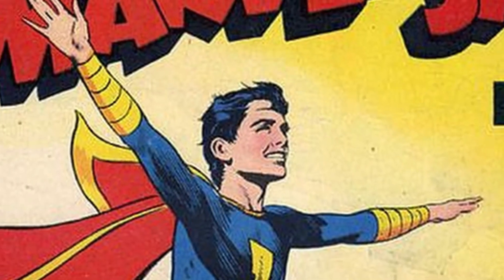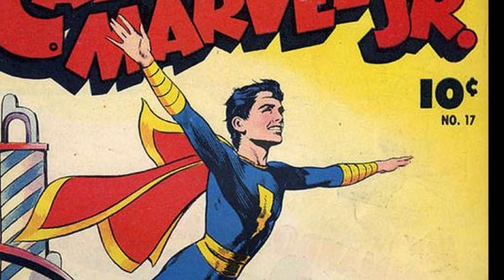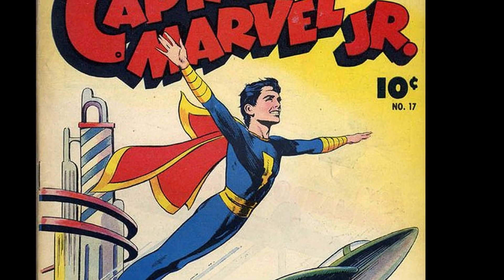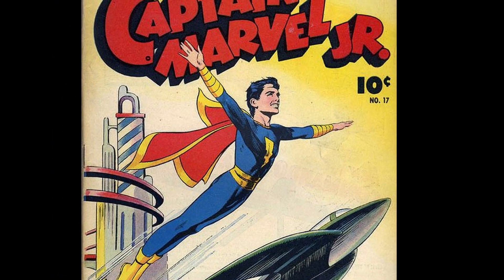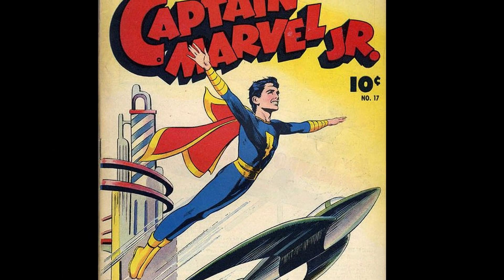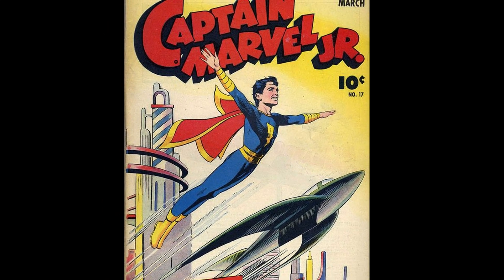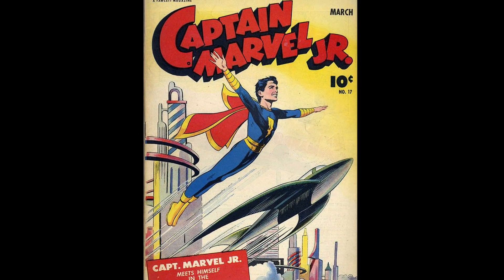Finally, we have Captain Marvel #17, another one of my favorite covers. As always, Rayboy accomplished a lot with a simple image. In this one, Captain Marvel Jr. rockets off into the air with a rocket ship by his side, with a futuristic city in the background. Very clean lines, great facial detail, and a feeling of motion all contribute to this being an amazing cover.